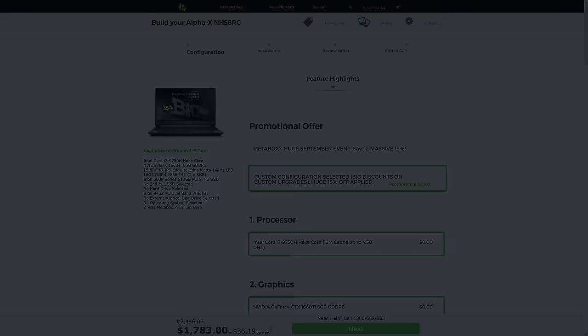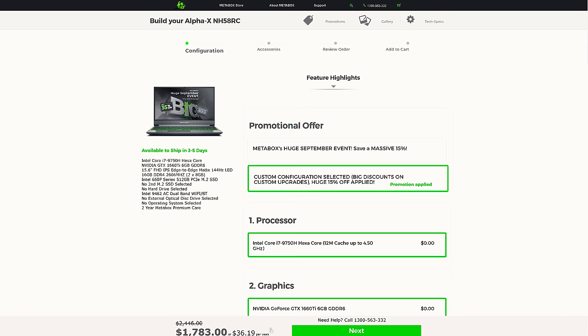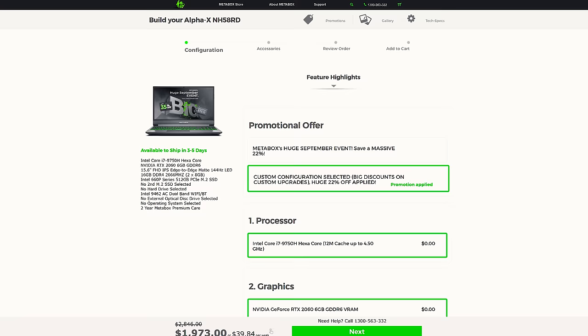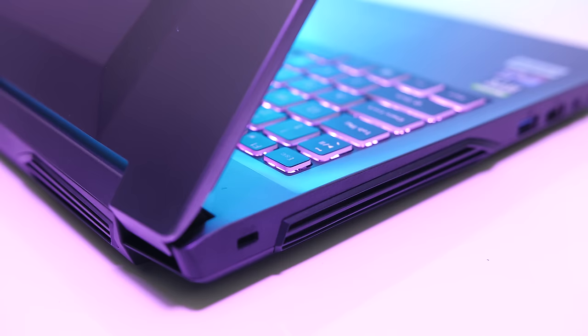Here in Australia, comparing the two Metabox machines, the 1660 Ti model is $1,783 AUD while the 2060 model is $1,973 AUD — again around 10% more money for the 2060. The improvement isn't enormous between the two, but based on these prices it does represent a fair improvement, and you're kind of getting the increase you're paying for.